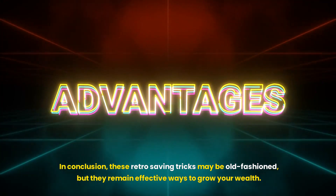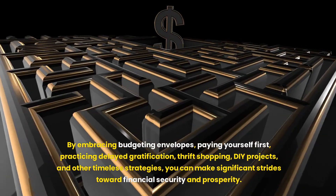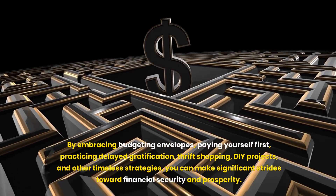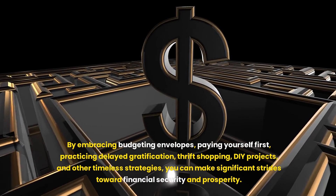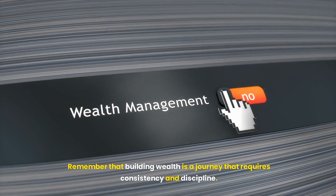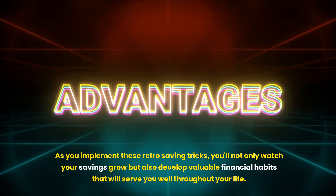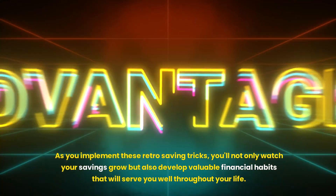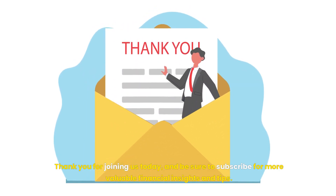In conclusion, these retro saving tricks may be old-fashioned, but they remain effective ways to grow your wealth. By embracing budgeting envelopes, paying yourself first, practicing delayed gratification, thrift shopping, DIY projects, and other timeless strategies, you can make significant strides toward financial security and prosperity. Remember that building wealth is a journey that requires consistency and discipline. As you implement these retro saving tricks, you'll not only watch your savings grow but also develop valuable financial habits that will serve you well throughout your life. Thank you for joining us today, and be sure to subscribe for more valuable financial insights and tips.